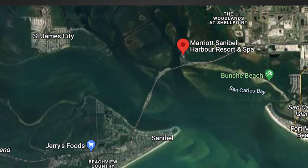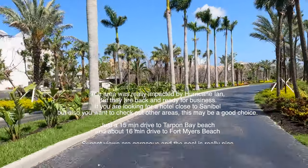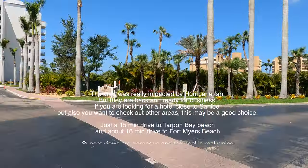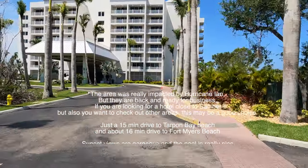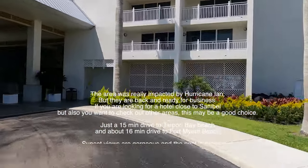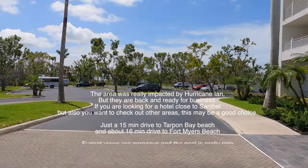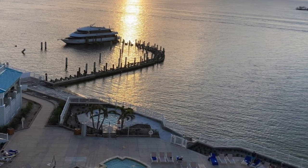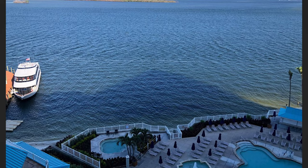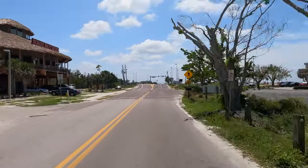We're going to start with Marriott Sanibel Harbor Resort and Spa. This hotel is actually located in Fort Myers, right next to the causeway. The area was really impacted by Hurricane Ian, but they are back and ready for business. If you're looking for a hotel close to Sanibel but want to be around other areas like Fort Myers Beach, Naples, and Venice Beach, this might be a great option. Sunset views are gorgeous, the pool is really nice, and the restaurant Bimini Bay Shack is worth checking out.